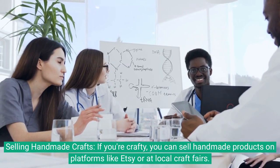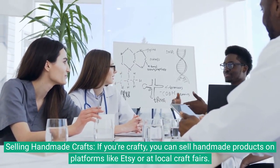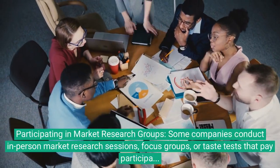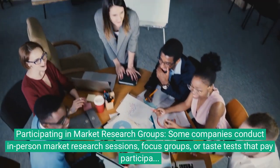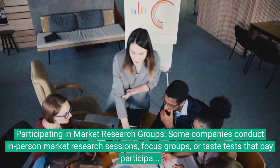Selling handmade crafts: if you're crafty, you can sell handmade products on platforms like Etsy or at local craft fairs. Participating in market research groups: some companies conduct in-person market research sessions, focus groups, or taste tests that pay participants for their time and feedback.